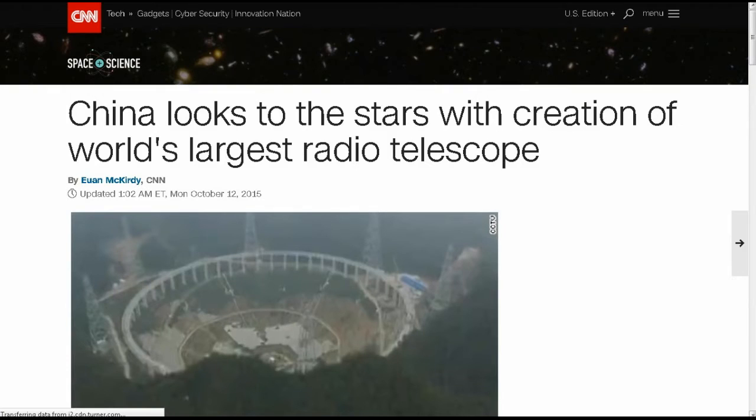Coming up by the end of this summer, possibly by September or October: China is going to create what will be the world's largest single-dish radio telescope. It's a 500-meter dish called FAST, which stands for 500-meter Aperture Spherical Telescope. The panels that make up the dish can actually move and reconfigure into whatever parabolic shape they need to focus.